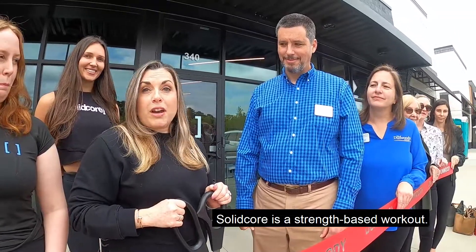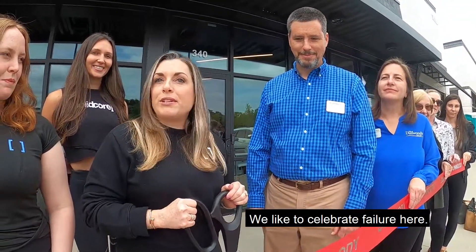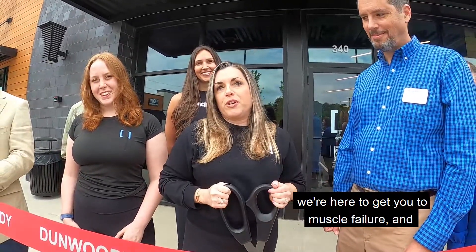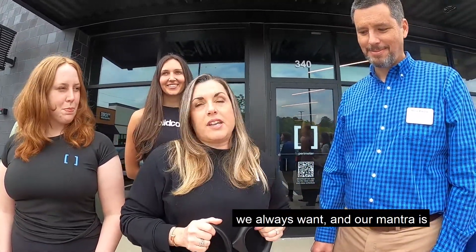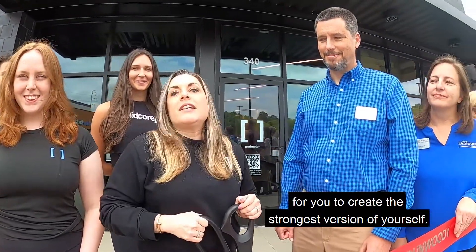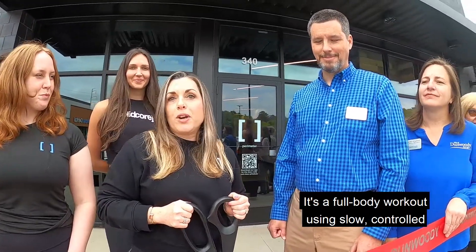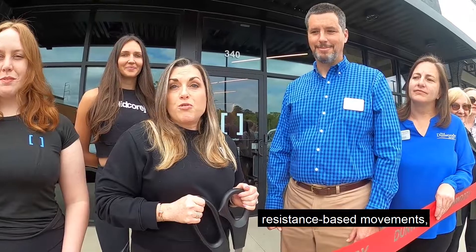SolidCore is a strength-based workout. We like to celebrate failure here. I know that sounds crazy when you think about a workout, but we're here to get you to muscle failure. Our mantra is for you to create the strongest version of yourself. You're going to be on a machine for about 50 minutes. It's a full body workout using slow, controlled, resistance-based movements.